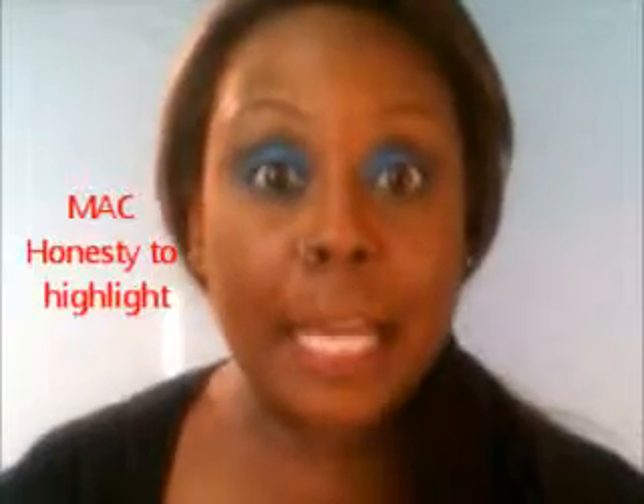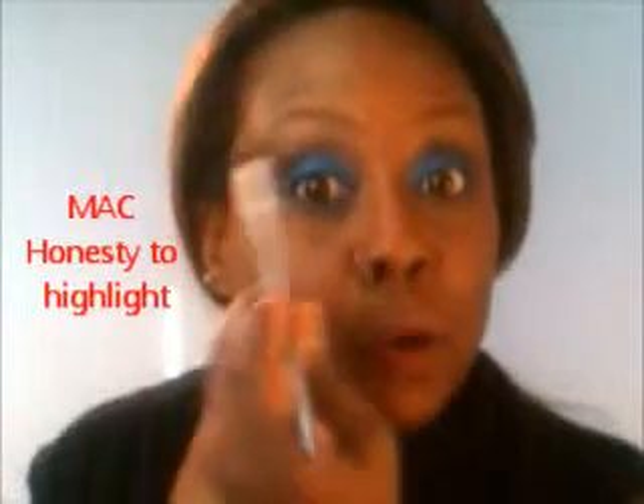Next I'm going to use just a neutral tone — also from MAC, called Honesty — and I'm going to put this just right below my brow to accent the shape of my brows. Then I'm going to use a flat eyeliner brush and go under the bottom of my eye with the bright blue to really make the brightness of the color stand out.